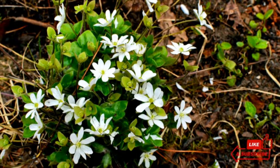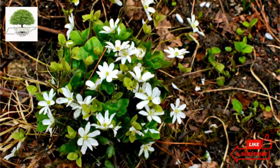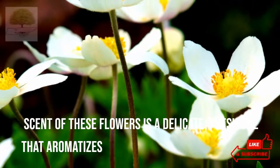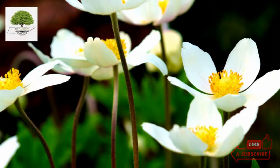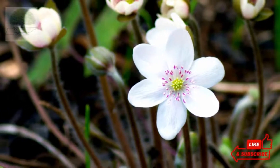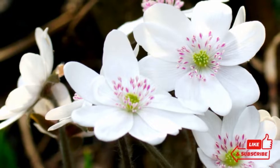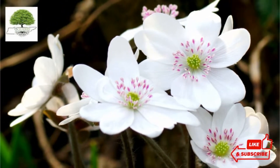It belongs to the Ranunculaceae, or buttercup, family. The scent of these flowers is a delicate, fresh one that aromatizes the whole environment. The flowers grow on individual stems from the ground covered by long hairs. This plant is an attractive choice for gardens and shaded locations as it establishes into a beautiful plant.